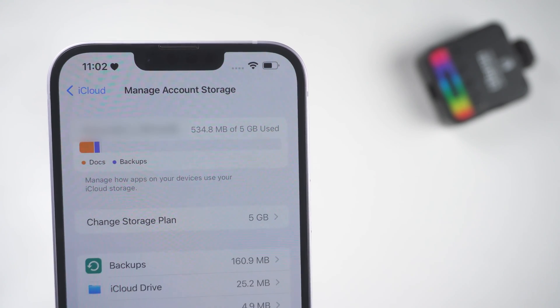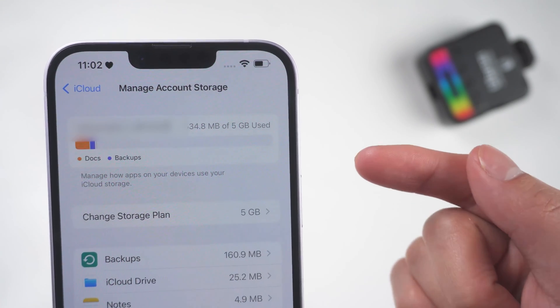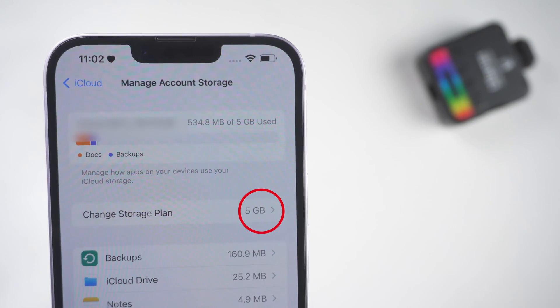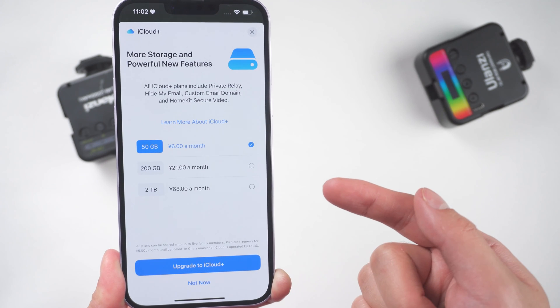Method 2: Ensure Enough iCloud Storage. One of the most common reasons for an iCloud backup to fail is because you ran out of iCloud storage. Apple includes 5 GB of iCloud storage space for free, but most users require more space over time. Check your storage space and increase it if necessary.